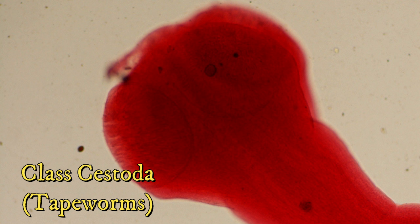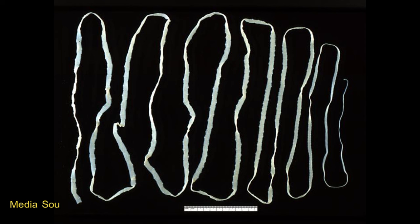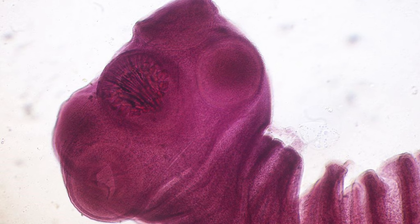Cestodes, also known as tapeworms, have a scolex which resembles a head, but it is actually a holdfast made of suckers and hooks to keep the tapeworm attached to host intestines. Tapeworms are made of many segments called proglottids, which really make the entire animal a colony, since each proglottid has its own excretory and reproductive capabilities. Tapeworms of genus Taenia can infect humans as a secondary host. Generally, cattle and pigs eat vegetation contaminated by eggs or proglottids of tapeworms, and the tapeworm develops and encysts itself in muscular tissue. Humans eat undercooked or raw meat with tapeworm cysts, and the tapeworm takes up residence and grows in the intestines — some have been recorded to be up to 30 feet long. Humans can spread tapeworms by shedding eggs or proglottids in their feces in unsanitary ways, and livestock somehow ingest them in vegetation.